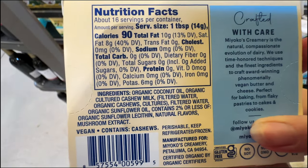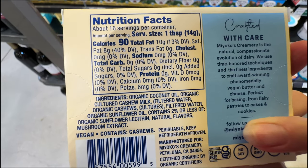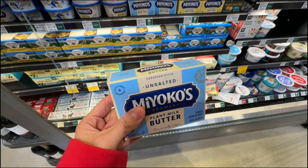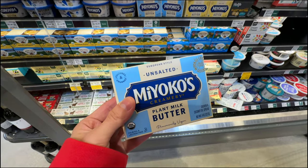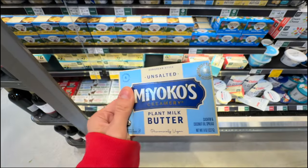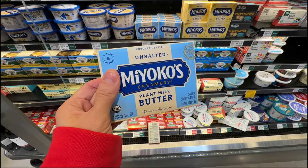Even though the first ingredient is organic coconut oil - which is great - and cashew milk, they do add sunflower oil. They don't need to add that; they just need the coconut oil. It's not that you can't eat sunflower oil, it's just not the best quality oil, even if it's organic. I wish it were just cashew and coconut oil.